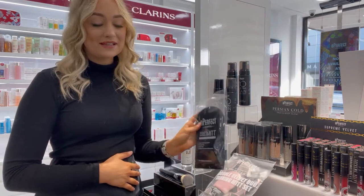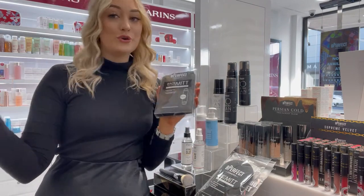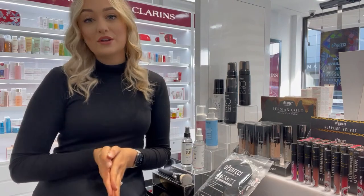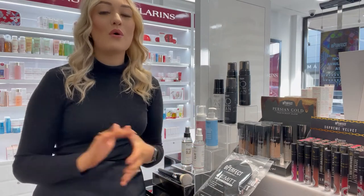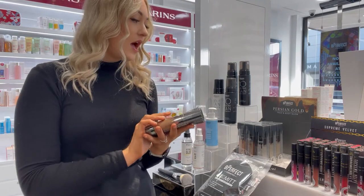They've also got some tanning mitts and even a tanning mitt that you can use on your back as well, which is actually really cool. So if you are someone who loves to tan like me, definitely come in and try these products because we're all really loving them. Along with the tanning body products, they have their face and body glow products.